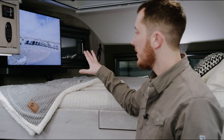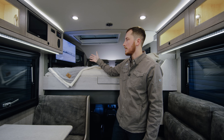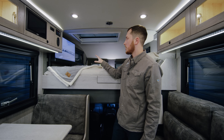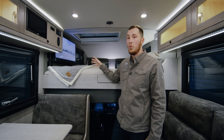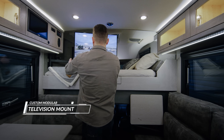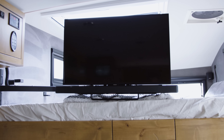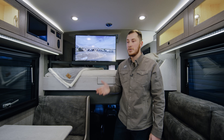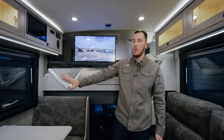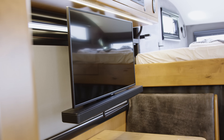The TV and soundbar are mounted on a rig we designed in-house so it can swing out and be used in multiple positions. In its storage position, it's great for viewing from the bunk area while in bed. We can swing it out to a position that's great for when you're cooking or prepping dinner, or use it as a secondary monitor from the dinette. We can also swing it all the way down opposing the couch — you can recline the couch and it's a great place to watch a movie.